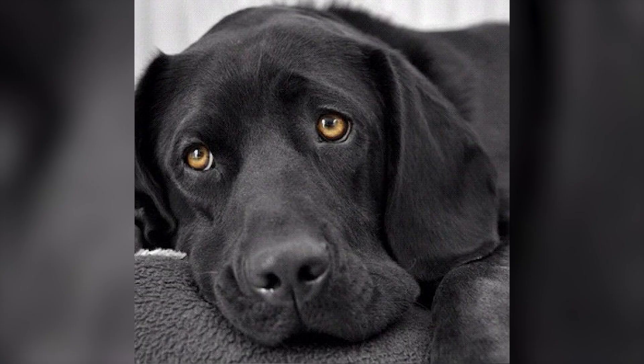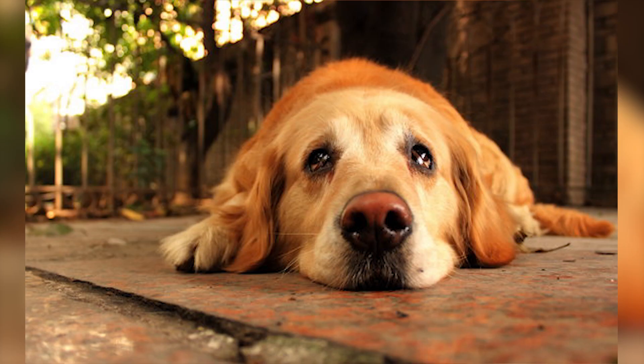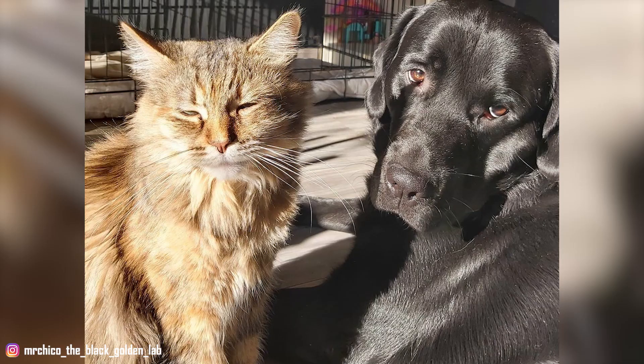10. Their Health: Like all breeds, there are certain health problems that Goldadors are prone to, some of which are heritable. An owner must be wary of hip and elbow dysplasia, cataracts, and diabetes mellitus. Goldadors are also susceptible to progressive retinal atrophy, a degenerative eye disorder that can eventually lead to blindness. To avoid this ailment, remember to adopt only from a reputable breeder who gets their dog's eyes certified annually. And don't forget to schedule regular trips to the vet as well.